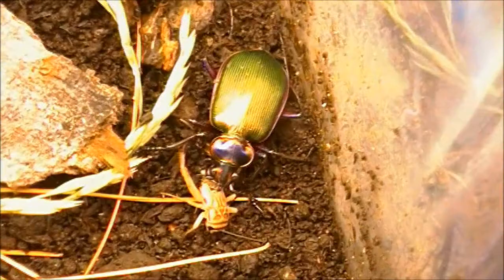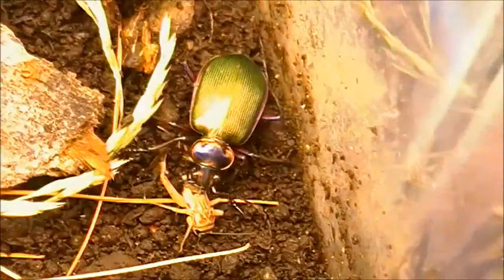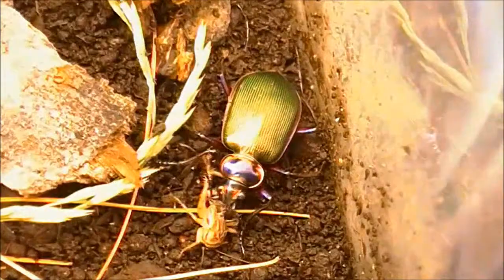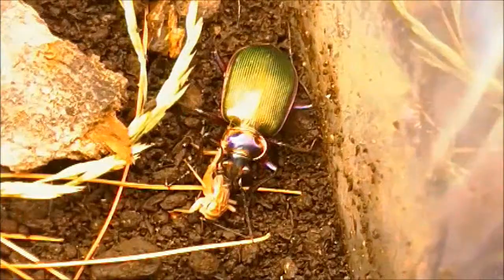These particular beetles live over most of the eastern United States — in fact, small populations have been showing up in California. These beetles feed mostly on larvae of other animals such as caterpillars, as their common name suggests, as well as other beetle larvae. The young also do the same.